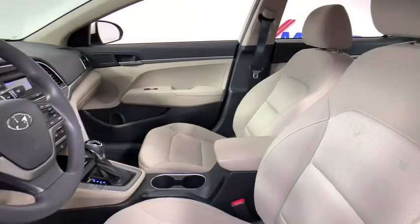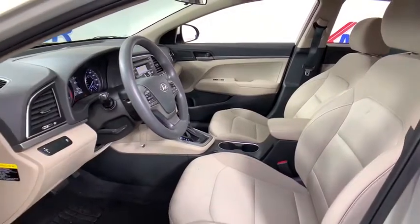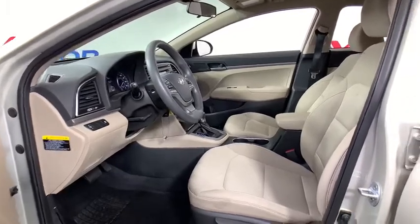Traction control, dual airbags, power steering, trip computer, rear window defroster, power windows, security system, electronic stability control, CD player, brake assist.